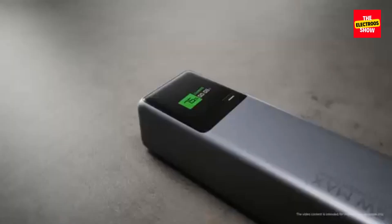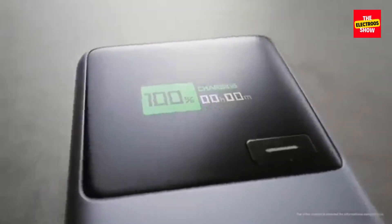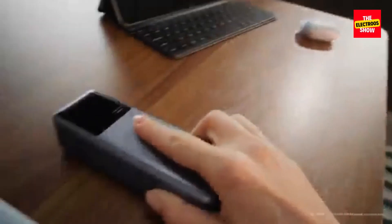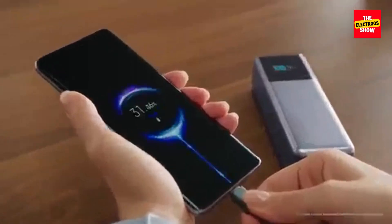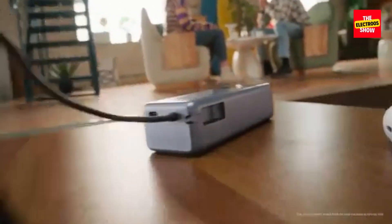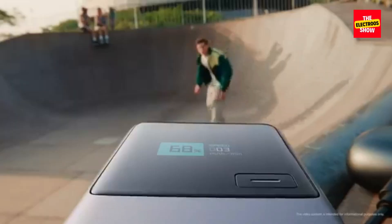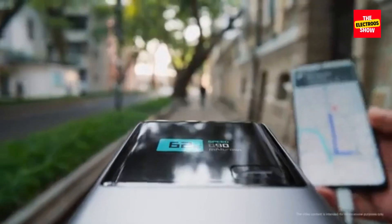Design and Features: similar to the 165W model, the 33W version comes with an integrated USB-C cable for added convenience. A smart identification chip intelligently adjusts the output current to match the operating current of different devices, ensuring optimal charging performance.